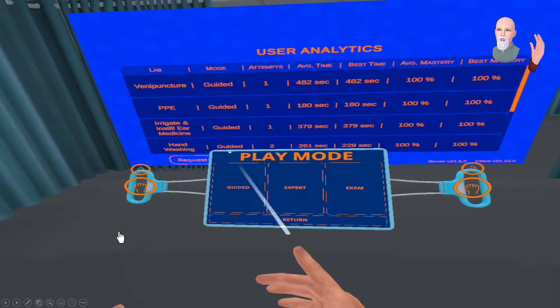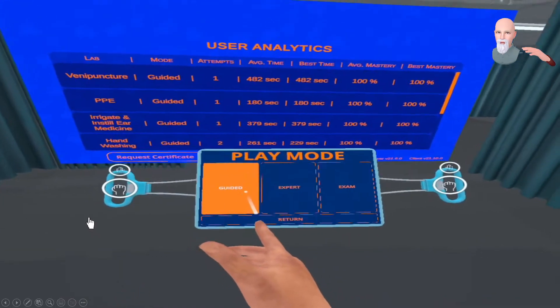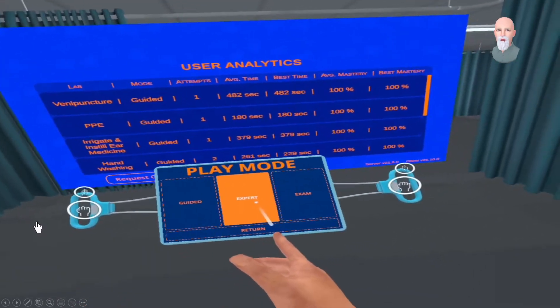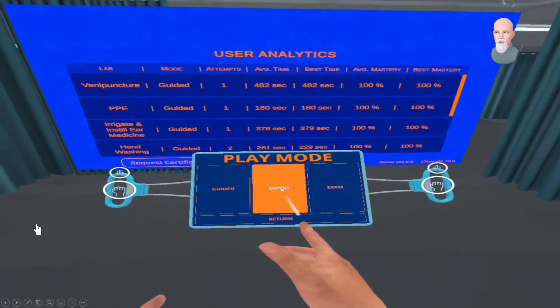Then there's expert mode, where some explanation is taken away and it's expected that you've gone through the guided mode enough to know the next step — and again, you're getting scored and can track your time to see if you're improving. Then there's the exam portion, which you get to take once. The idea is that you use guided and expert as many times as necessary to reach a level of mastery before taking the exam.